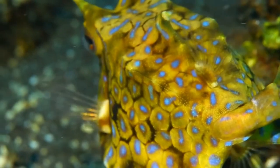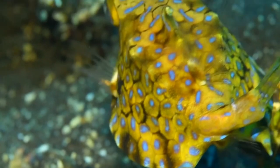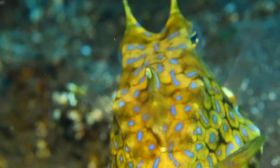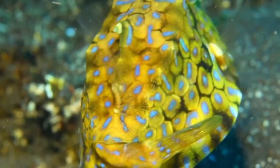This fish is usually solitary but the males are territorial in the breeding season. The diet consists of small invertebrates, which are exposed by jets of water from the mouth blowing away sand, and picked up by suction from the seabed.